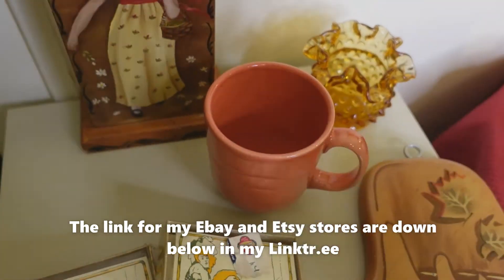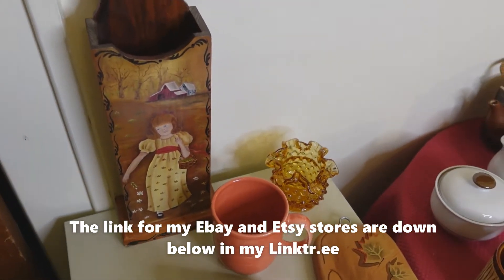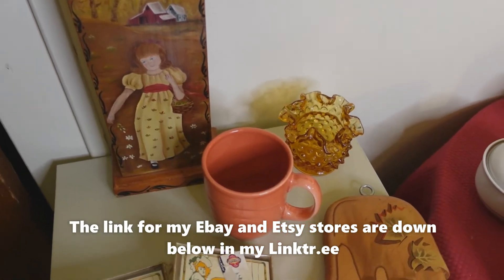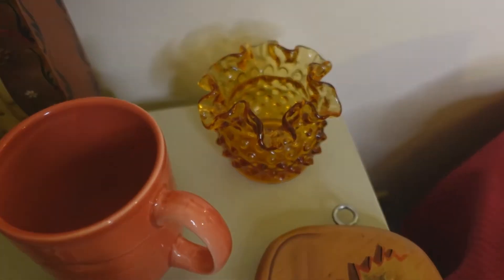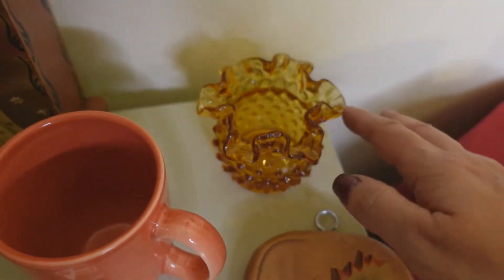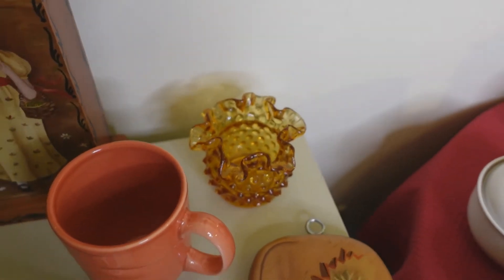I'm not going to give any prices in this video. If you're interested in items, you can go to my eBay store and take a look there. You can always email me at leftlanefinds at gmail.com. And over here is a little ruffled Fenton hobnail candle holder in the amber color.